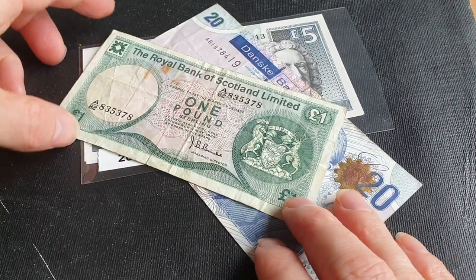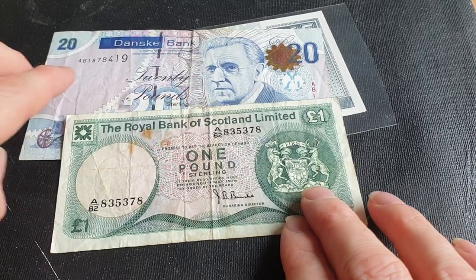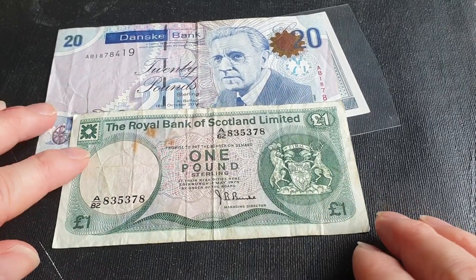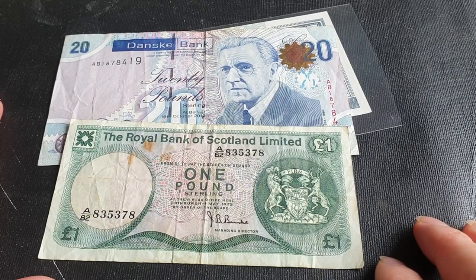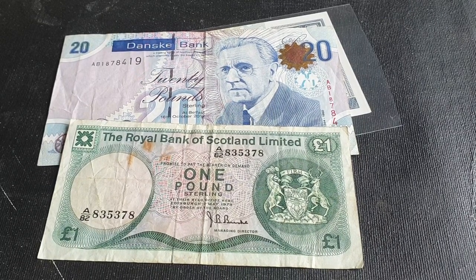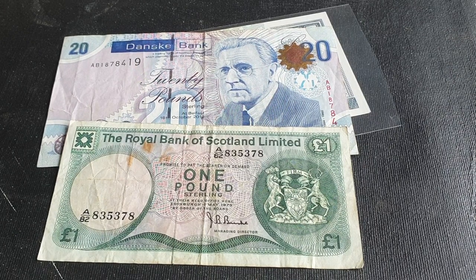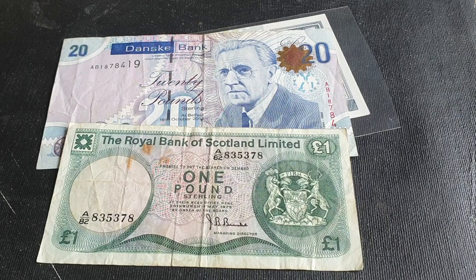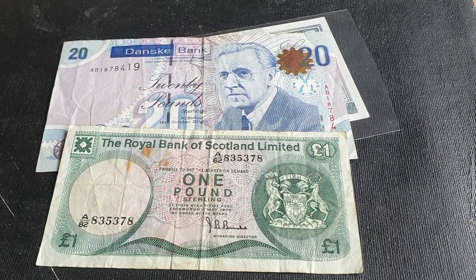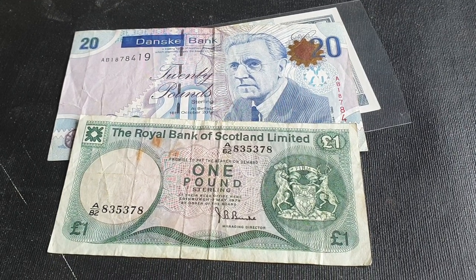In today's video we're going to look at banknotes from Scotland and Ireland. First thing you need to know is that in Scotland and Ireland there is no central bank — these are actually issued by individual banks. There are three or four in both Ireland and Scotland, and they are all backed by Bank of England banknotes held at the Bank of England. This is rather unique — there are only two other places that have private banks issuing banknotes, and that is Hong Kong and Macau.